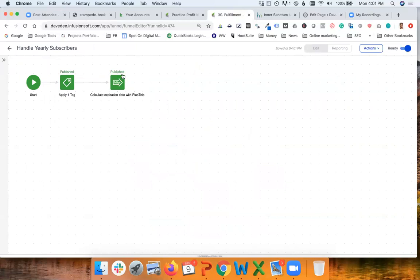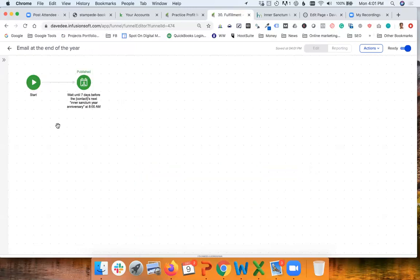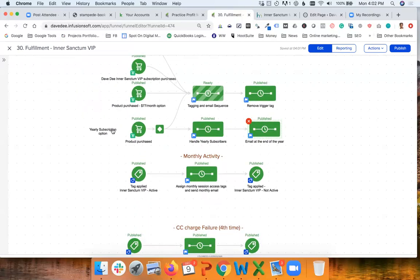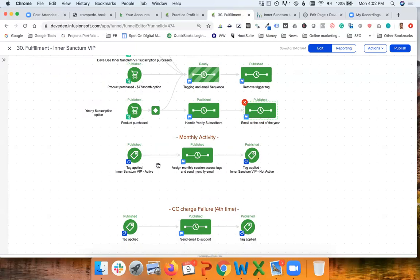Using Infusionsoft, we store the end date and then wait until seven days before the membership is going to be renewed to send a notification email. We still don't have the email written — we're going to implement it very soon, since it was just a few weeks ago that we started the yearly subscription and Dave needed some time to create the copy.